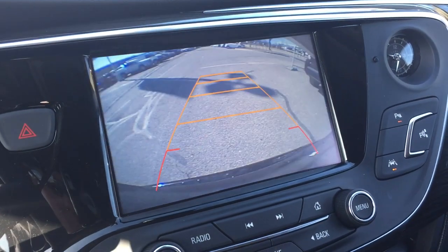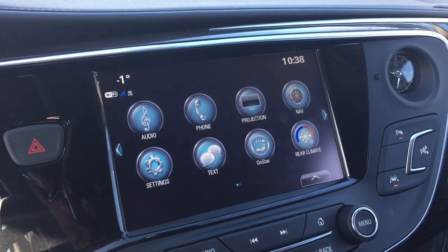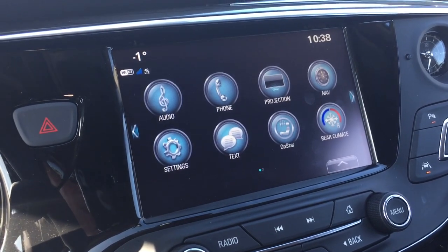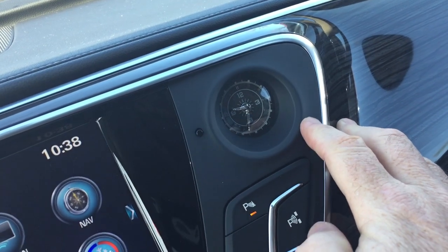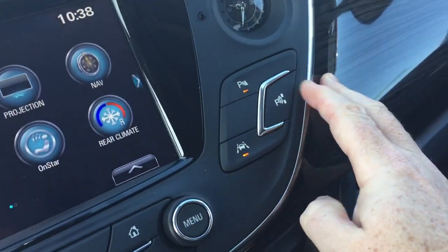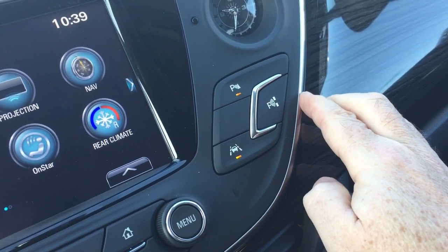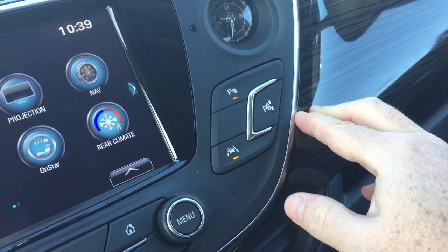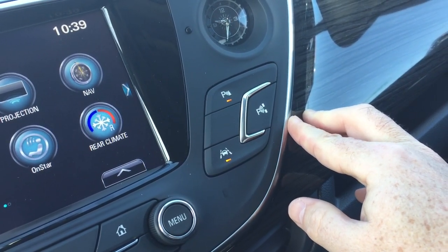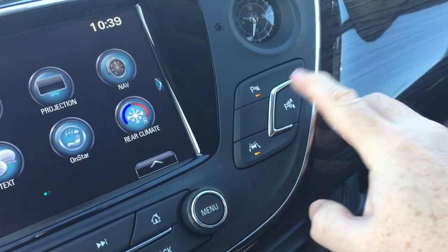When you throw it in reverse you get a full-color rear backup camera with trajectory. You do have parking sensors, so it's going to let you know if there's something around you that perhaps you didn't see. Got the little throwback analog clock right there. Parking sensors on and off, lane keep system. And this right here is your fully automated parking — you take your hands off the steering wheel and it will completely and fully park for you.